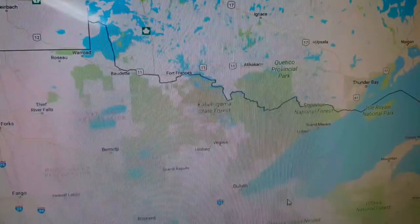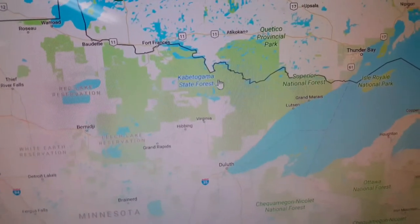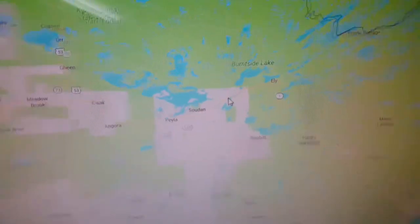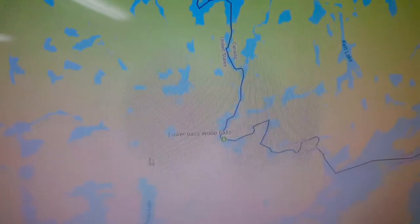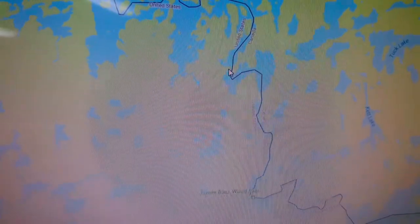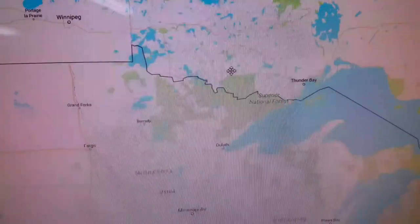For those of you that don't know where the Boundary Waters are, it is this portion of forestry along the U.S.-Canadian border. In particular, where we're going is over here. There's Ely, Minnesota, and we're going to be putting in at the Moodrow entry and then making our way up through a chain of lakes, ending up going through lower Basswood Falls and up into Wednesday Bay.